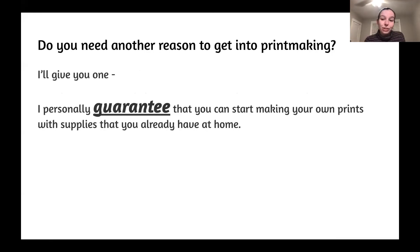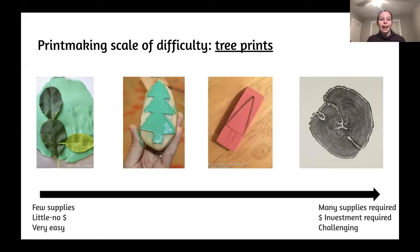If you need another reason to get into printmaking, I personally guarantee that right after Firestorm — because you should stick around for the other talks — you can start making prints with whatever supplies you have at home. I've made a scale of difficulty, and our inspiration and theme are going to be tree prints. The left side of the scale requires very few supplies, little to no money, and is very easy, while the right side requires many supplies, tools, and can be quite challenging.